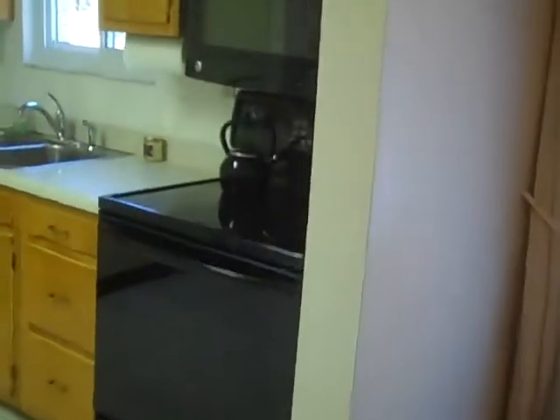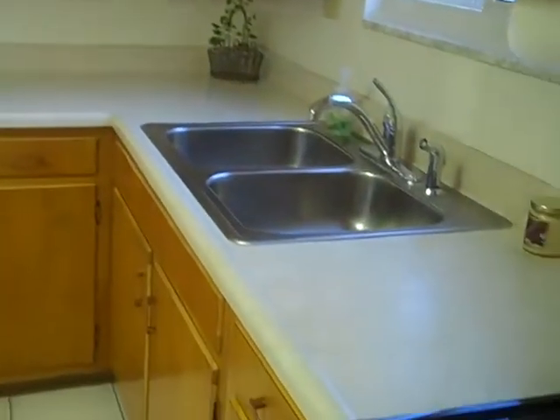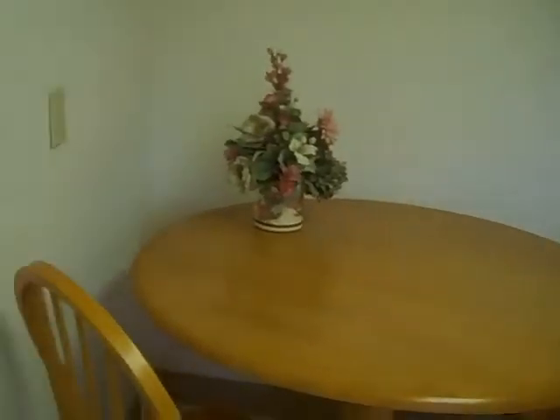This will take you into the equipped eat-in kitchen. Original cabinets, but in very good condition. Nice neutral countertops. We have an electric flat-top stove. A little area for a table, and again ceramic tile in here.